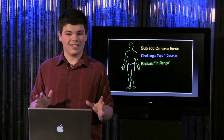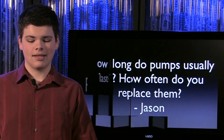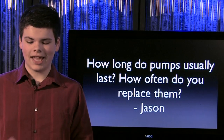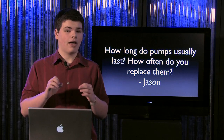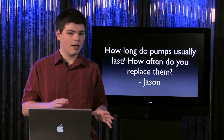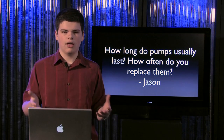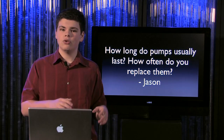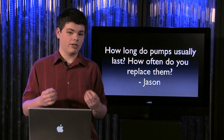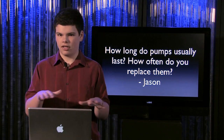Lately I've been getting a lot of emails with questions about insulin pumps, so today I thought I'd take the time to answer some of those questions. First up is Jason, and he asks: how long do pumps usually last, and how often do you replace them? That's a good question. I've never had a pump actually completely fail on me, but if it does happen, the company that makes the pump will usually send you a replacement free of charge. As far as actually replacing a pump, typically you get a new pump model every four years.